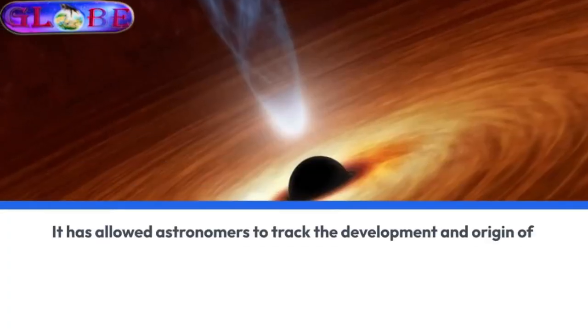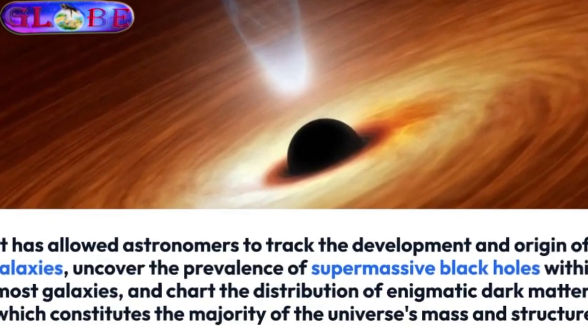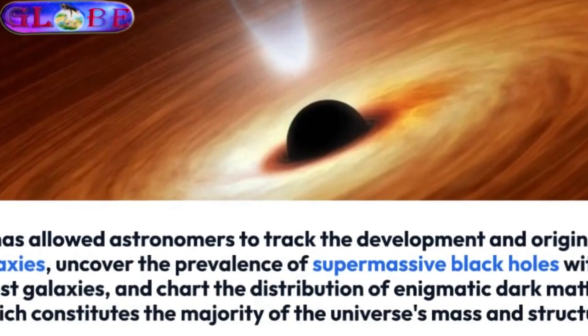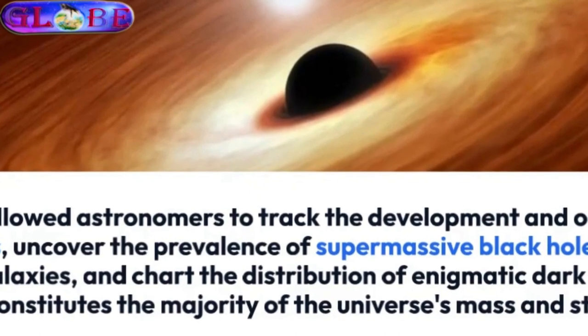It has allowed astronomers to track the development and origin of galaxies, uncover the prevalence of supermassive black holes within most galaxies, and chart the distribution of enigmatic dark matter, which constitutes the majority of the universe's mass and structure.